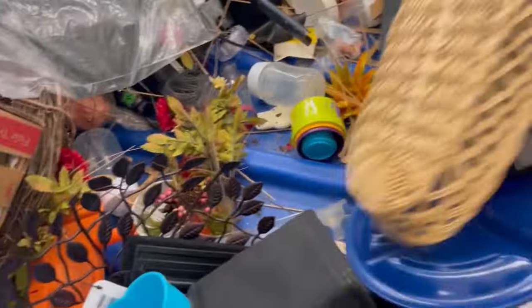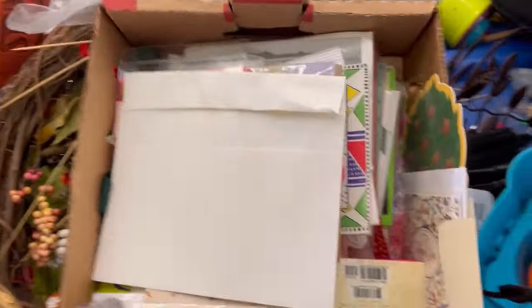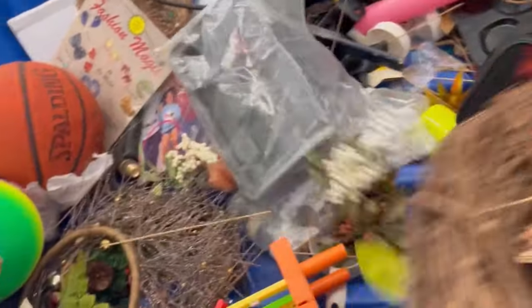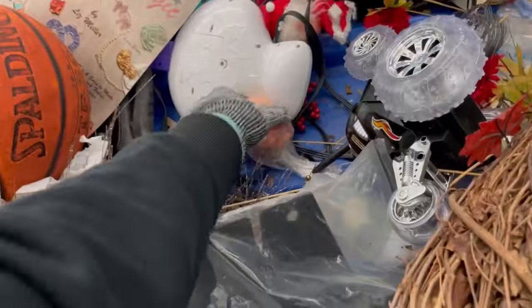I just did a video where I sold something from a white elephant. My mother-in-law coordinates a white elephant every year at Christmas and she always thrifts bolos — she is a bolo finder. Whenever we do white elephant I look for the items she brought because I know I can resell them. I did pick up some cards; some were still sealed in plastic and really nice.